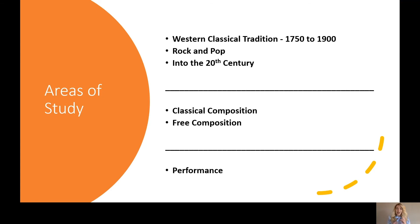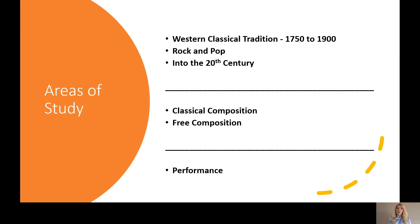Within analysis we study several different areas. The first is the Western classical tradition, where we study composers from the 1750s to the 1900s and the development of the symphony. Our main focus is on Haydn and his 104 London symphonies — something to note if you want to get some homework done early — and we also study Mendelssohn. We also study rock and pop, looking at several different genres across the decades and what is stylistically accurate to each. And we look into the 20th century, studying composers such as Debussy.